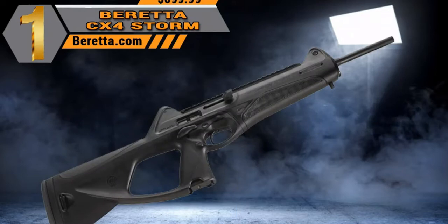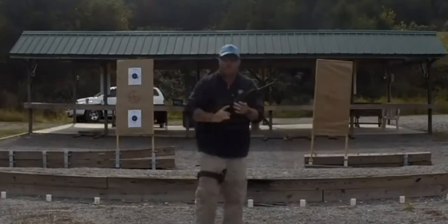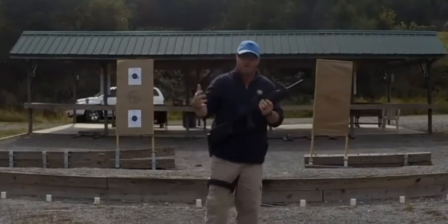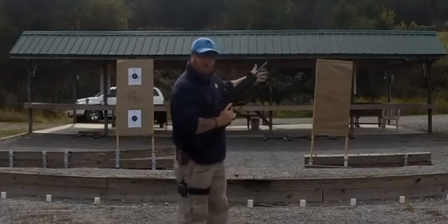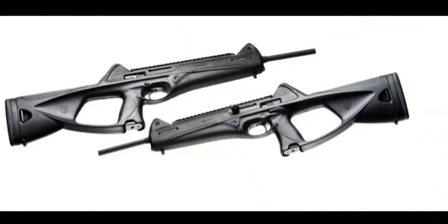Our number one pick is the Beretta CX4 Storm. This carbine has been around for several years, I own it, and I love shooting it — I can't give it a better recommendation. There are models that offer .40 S&W and .45 ACP, but primarily the CX4 Storm is a 9mm carbine. The barrel length is about 16.5 inches and the overall length is about 31.5 inches.